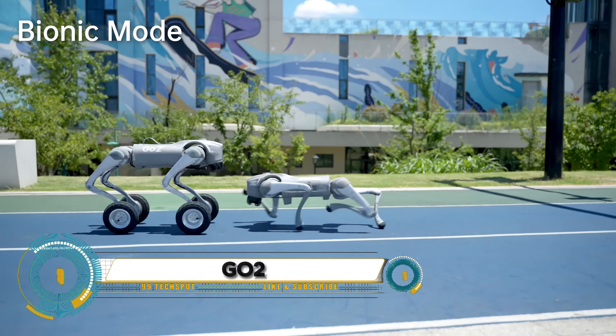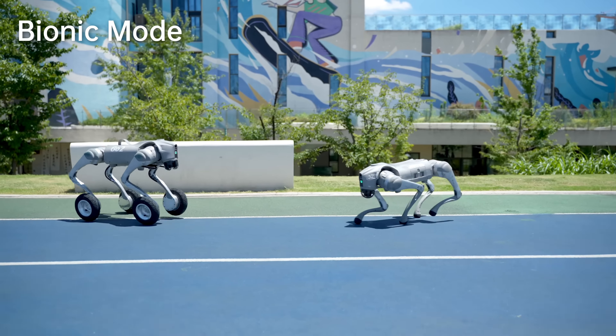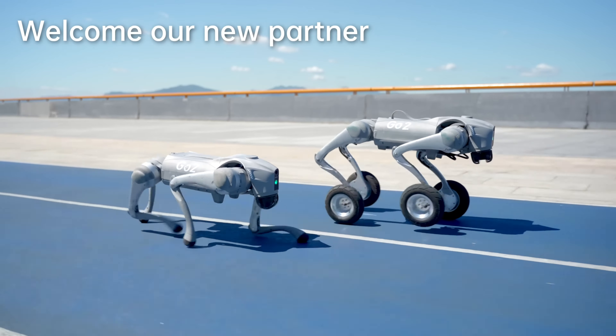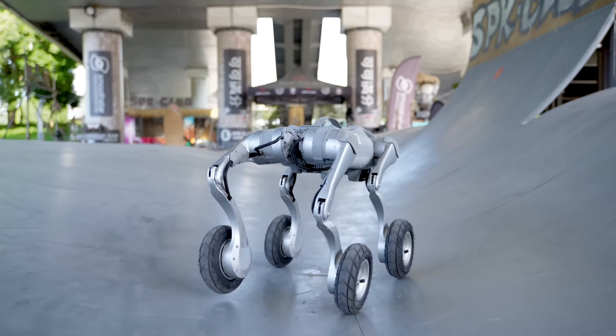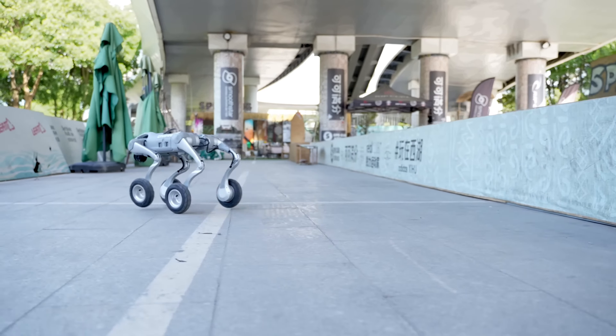Go Two-Wheeled RoboDog, a revolutionary robot designed for research, development, and deployment in various applications. This agile and adaptable robotic dog is equipped with a wheel design for high-speed movement, a sensor suite for navigation and obstacle detection, and a modular design for easy maintenance and customization.